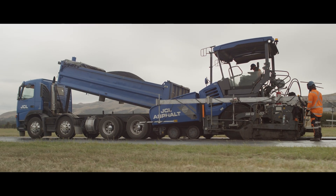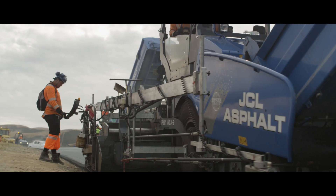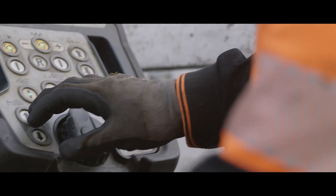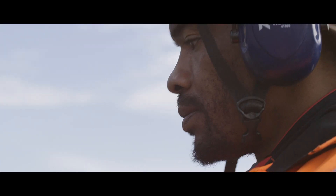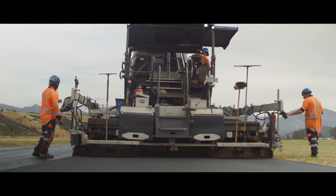The two pavers are running multiplex skis on each side. These multiplex skis have a total of 10 sensors. The 10 sensors all read the ground and average the surface that we're going over, creating an even smoother surface on the new mat.